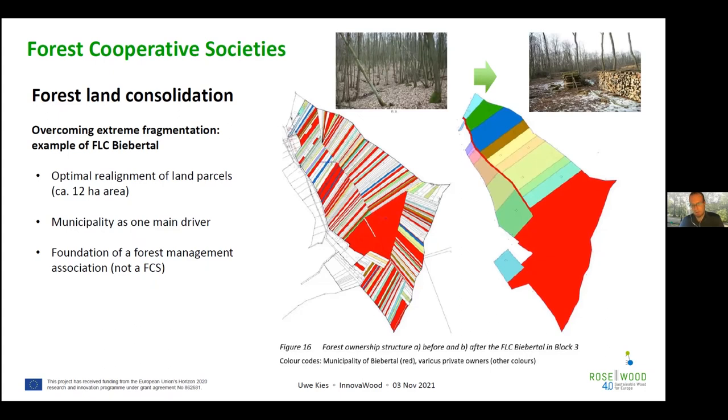The main driver for this land consolidation was the municipality wanting to consolidate its land. Since it was well organized and communicated from the beginning, it was extended to all other owners. It demonstrates that even very difficult situations — where forest is unmanaged for decades because nobody knows where the land is, with very small parcels — can achieve a very good end result through this procedure. The final map shows there were some owners who rejected the process.